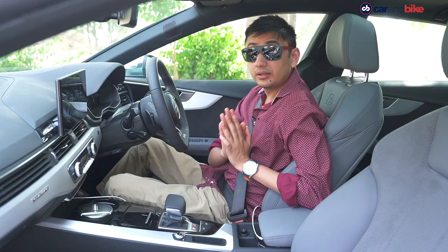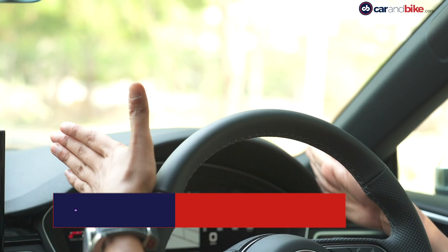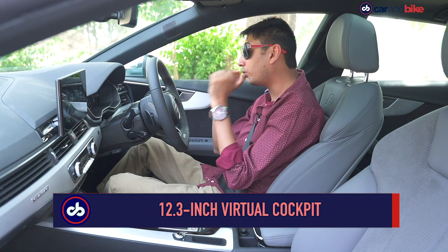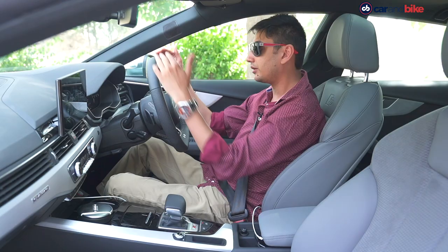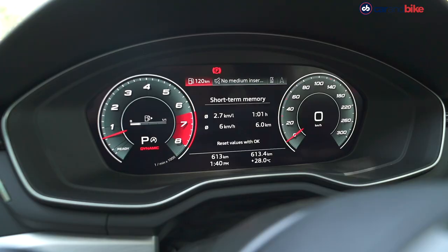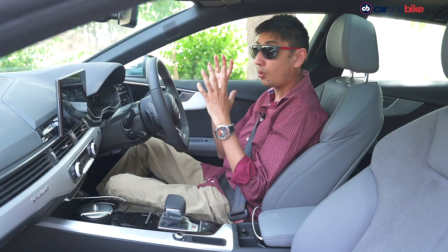The interior of the Audi S5 Sportback is an audio-visual treat. Everything starts with this 12.3-inch display, which Audi calls the Virtual Cockpit. Apart from the sci-fi vibe of it, you can also change themes. You can go into sports mode which will give you virtual speedometers. Right now we're in dynamic mode, giving you all kinds of information in a very dynamic way. There's also a performance mode which gives you something more digitally inspired.